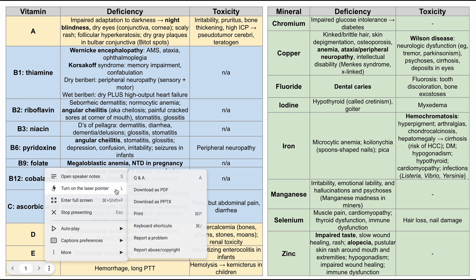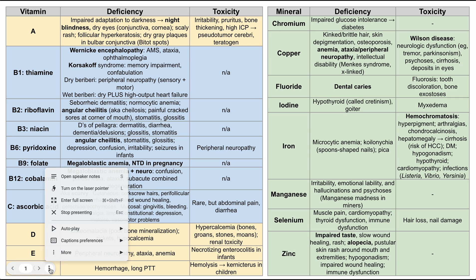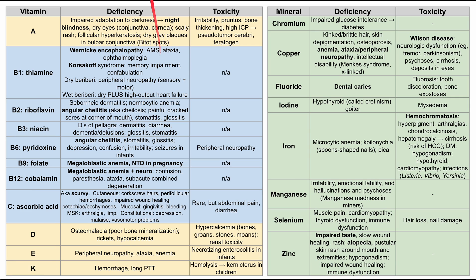I'll be talking about the deficiency and the toxicity of all of these vitamins and minerals. The table for the vitamins is on the left, and the table for the minerals is on the right. There's some color differentiation: the water-soluble vitamins are in blue — that's the B and C vitamins — and the fat-soluble vitamins are in yellow, so that's A, D, E, K. I like to say D-E-A-K to help remember the fat-soluble vitamins. You can study from this table or listen along.